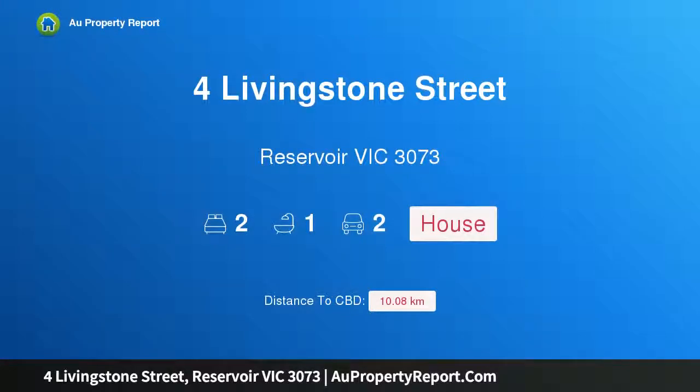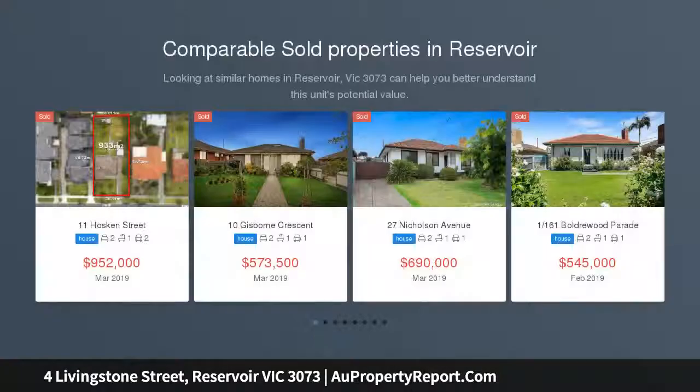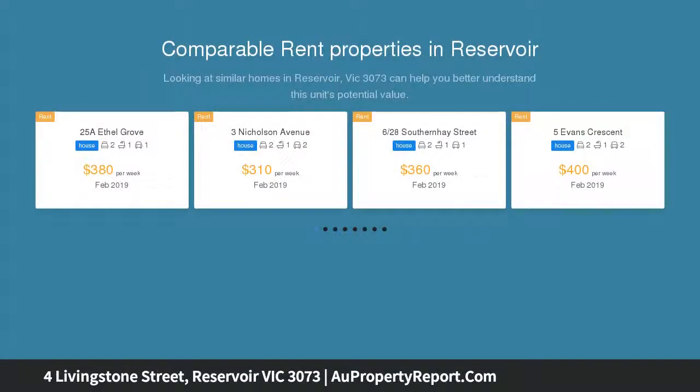Hi, I am glad to introduce the property at Livingston Street, Reservoir Victoria 3073. A veritable size surprise, this generous two-bedroom home presents starters and investors options to secure a sensational future on 469 square meters, approximately.